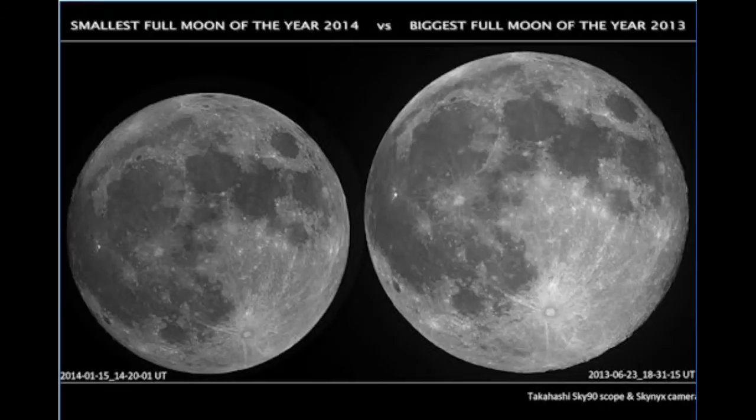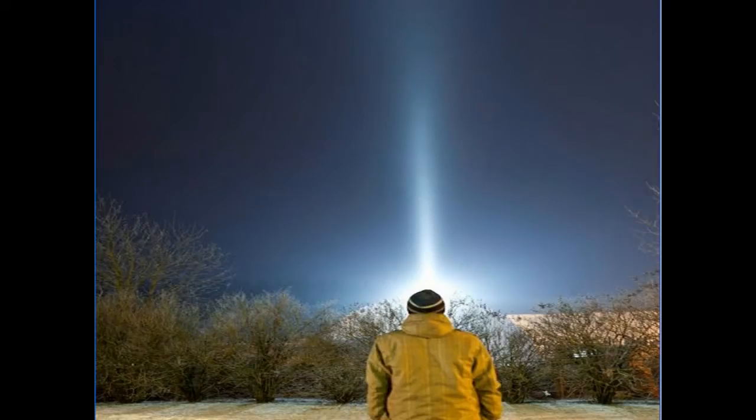Winter is unfolding around the northern hemisphere, and as temperatures drop, pillars of light are springing up from the ground. Janis Sadrovskis of Amiera, Latvia, photographed this specimen on January 14th. Light pillars are a common sight around northern cities in winter — urban lights bounce off ice crystals in the air, producing tall luminous columns sometimes mistaken for auroras.